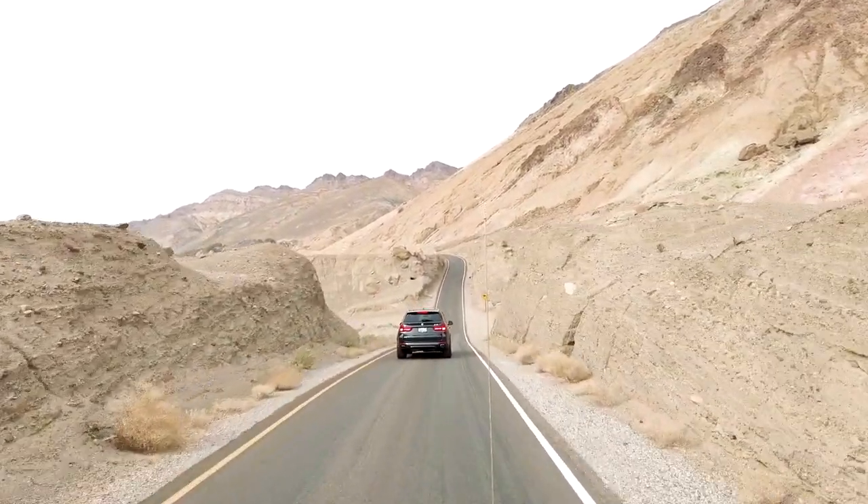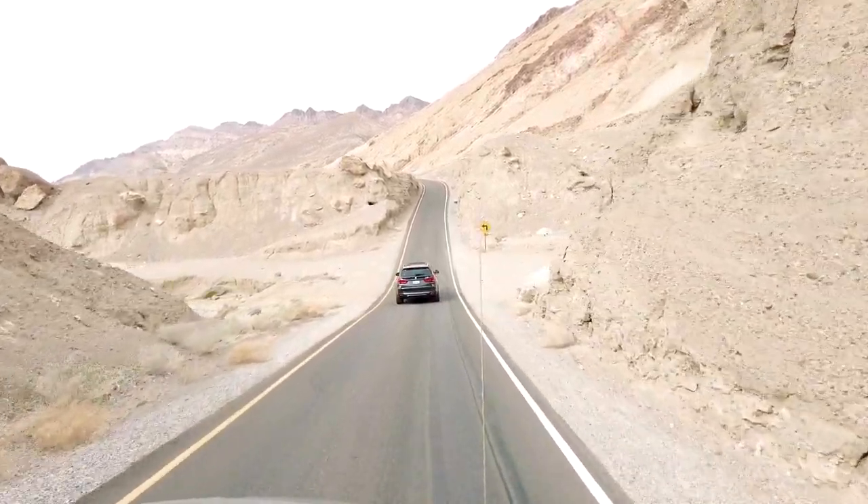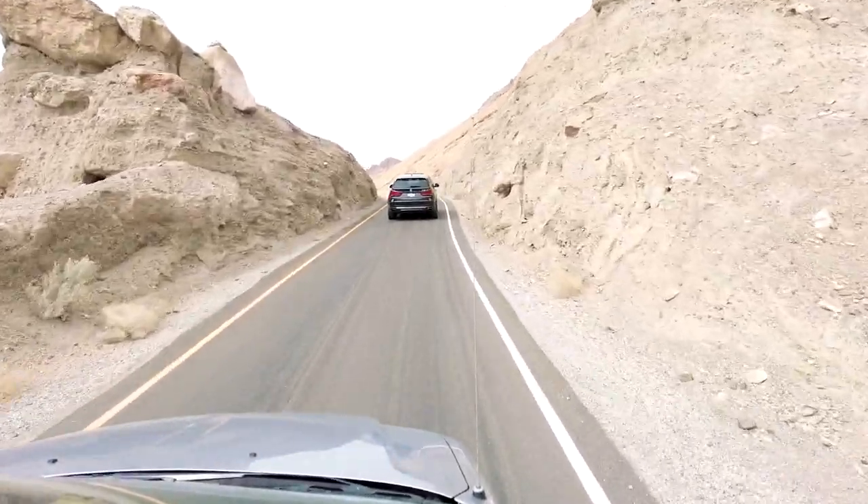I had a blast driving through these windy roads — I felt like I was on a roller coaster ride at Disneyland. And if you had a motorcycle, I would highly recommend coming here.